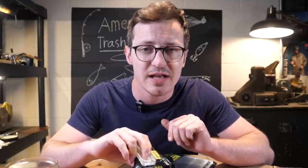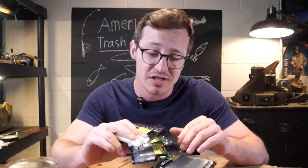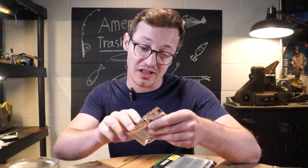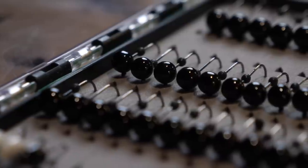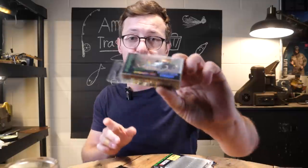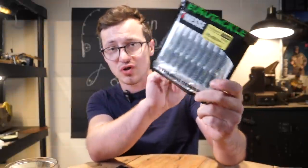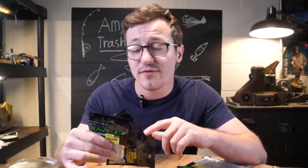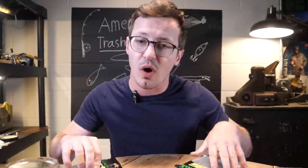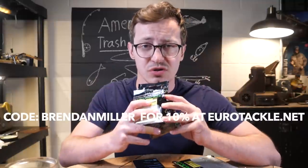I want to take a quick moment to thank the sponsor of this video, Eurotackle. They've sponsored a number of my videos and I've thoroughly enjoyed working with them — they make some fantastic products. I especially really like the B-Vibe swim baits, which pair really well with a tungsten jig head. They also make really cool micro crankbaits and bigger size stuff like the three inch fat assassin, great for drop shots for smallmouth. If you like fishing creeks and rivers for panfish, crappie, or trout, check out Eurotackle. Use the promo code Brendan Miller to get 10% off at Eurotackle's website. Thanks so much to Eurotackle for sponsoring this video.